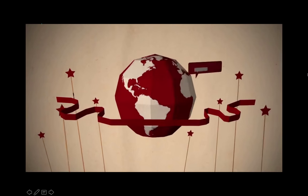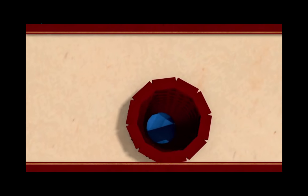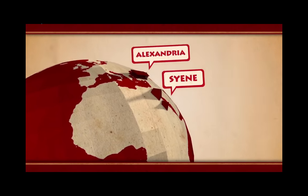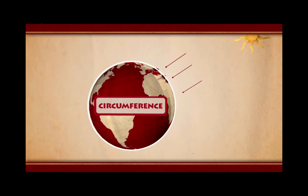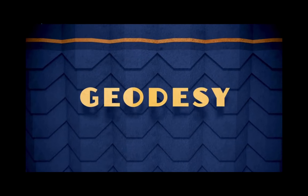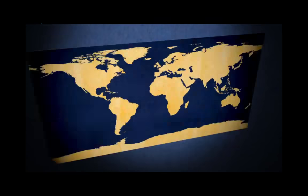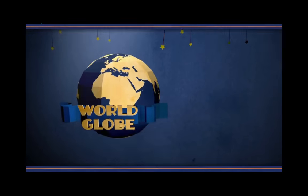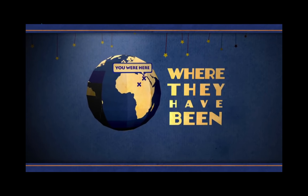A long time ago, in ancient Egypt, a clever human named Eratosthenes figured out that when the sun was directly above a deep well in one city, you could stand in a nearby city to the north, measure the angle of the shadows there, and multiply that by the distance between the two cities to get the distance around the entire Earth. With that, the science of geodesy was born. Geodesy deals with the measurement and representation of the Earth — it's the science of where things are, where they have been, and where they are going.